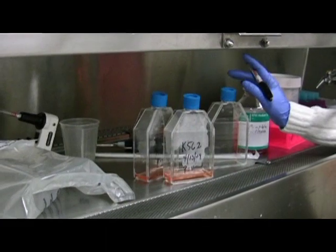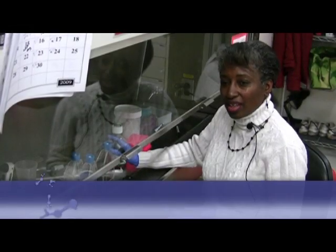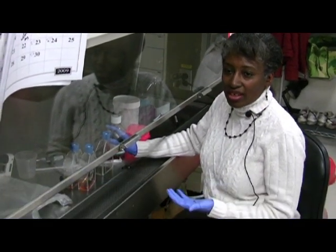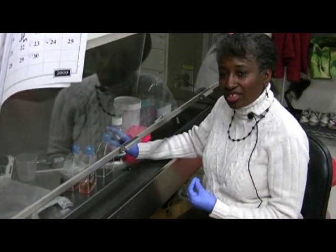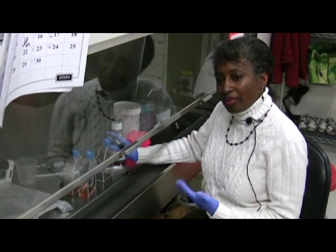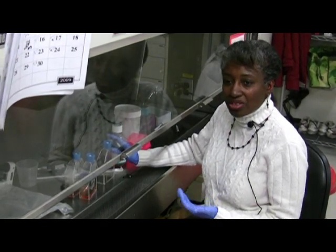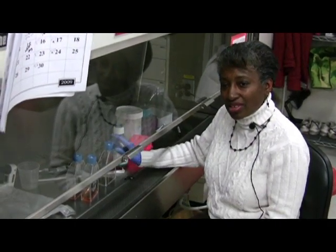I'm splitting K562 breast cancer cells and working on several projects that use the K562 line. What we're doing is testing the immune response of various subjects who have taken mushroom extracts, to see how well their natural killer cells respond to the K562s.